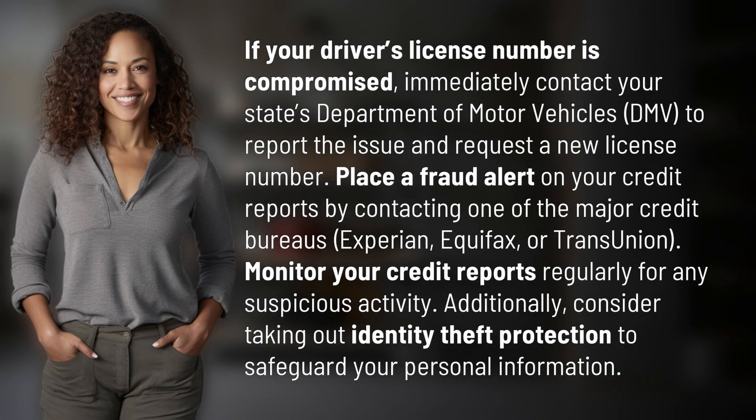If your driver's license number is compromised, immediately contact your state's Department of Motor Vehicles, DMV, to report the issue and request a new license number.